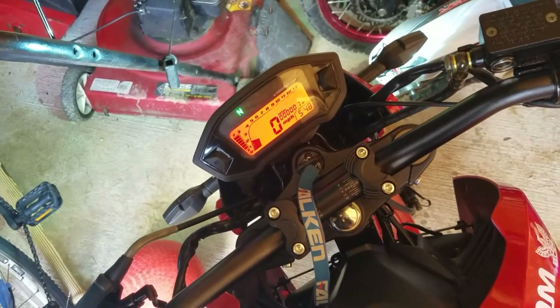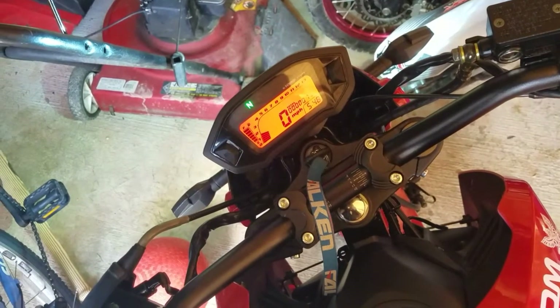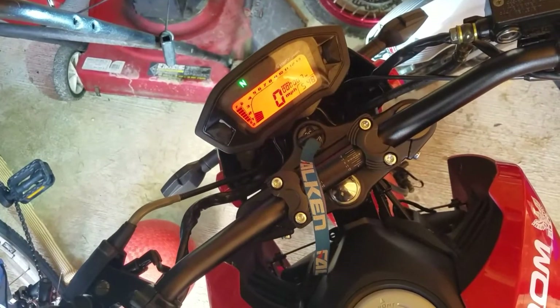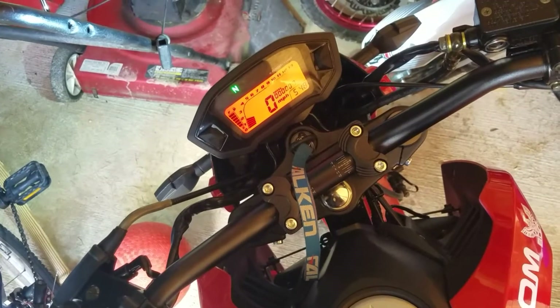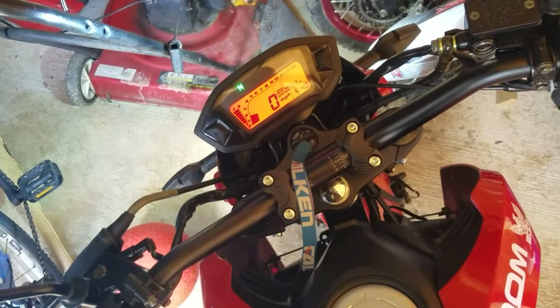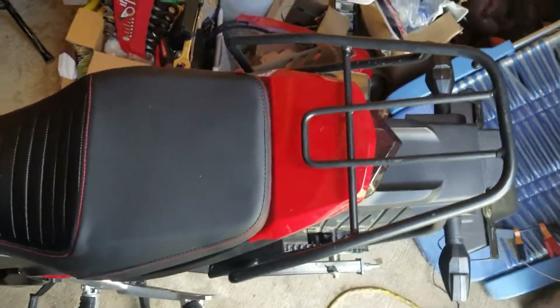The auto idle feature on the CCU is a little strange — it retards the ignition timing to try to hold an RPM. It's not very accurate where you set the idle speed though, so sometimes it idles at 1800 where I have it set, but sometimes it idles at like 1500. Still working out the kinks of the setup, but the idle's pretty good.